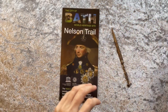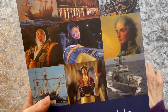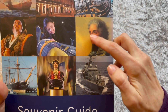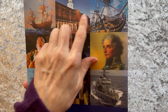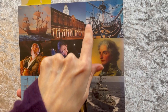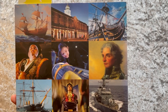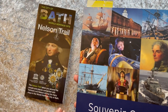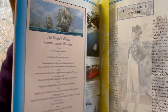First, a bit about Nelson himself. There is a portrait of him from a guide of the Historic Dockyards in Portsmouth, and there's his flagship for the Battle of Trafalgar — HMS Victory — still in active service for the Historic Dockyards.